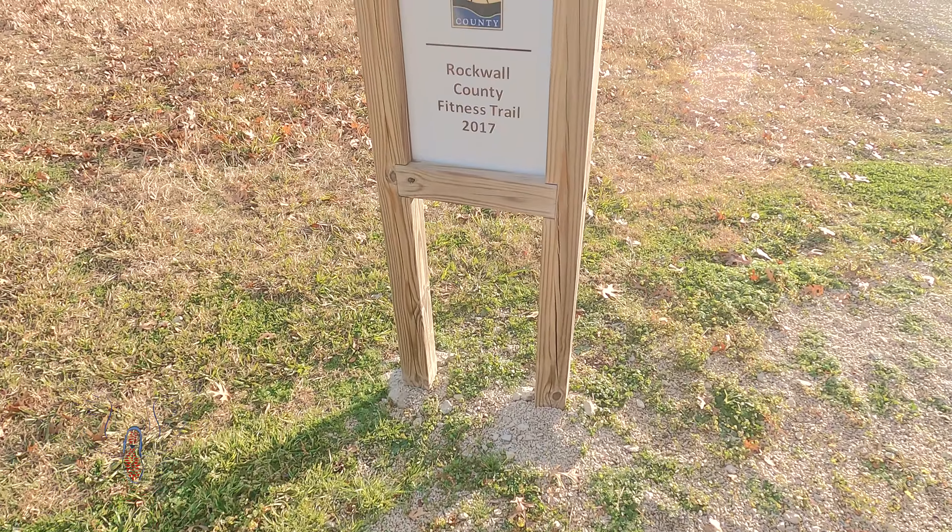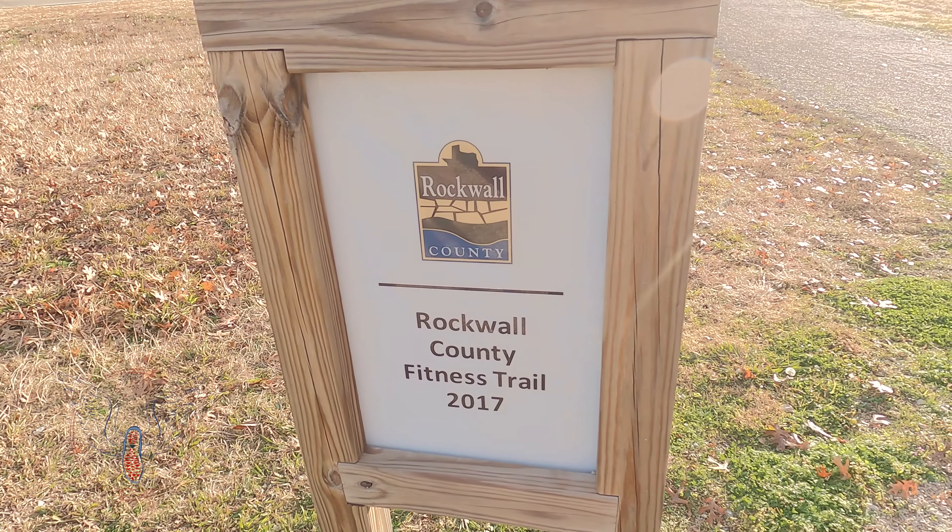What's up guys, Eagle Runner DTX. It is December 18th on a windy morning. We're in Rockwall, Texas.